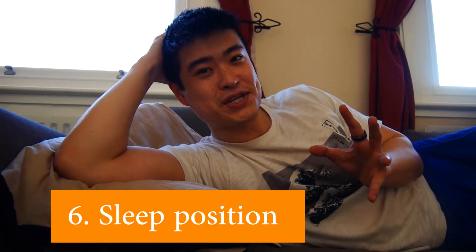Number five is temperature. You've probably experienced waking up sweating because the room was too hot. Temperature has been shown in many studies that a cool room is really good for good quality sleep.